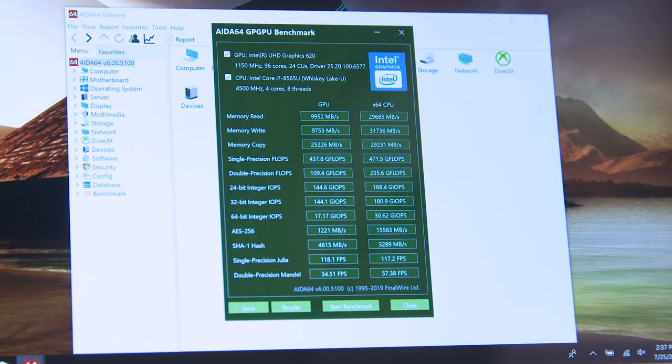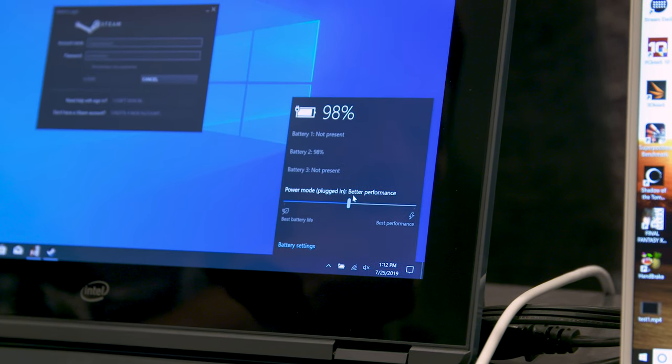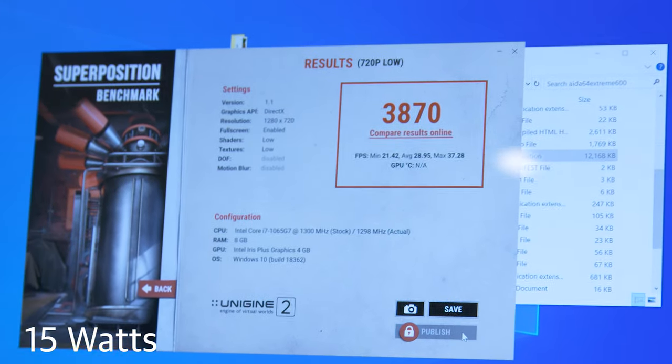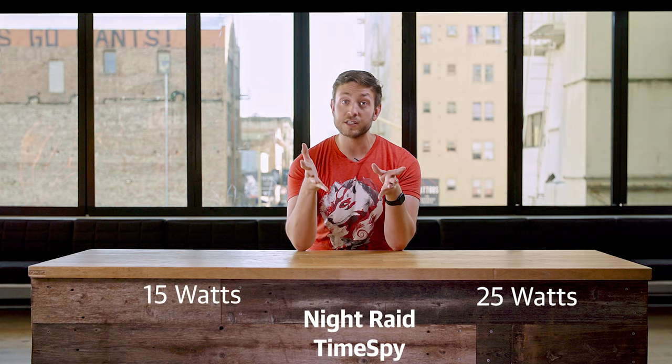We've been running all our tests so far at a 15-watt configuration, which is what you might expect in an Ultrabook or lower-end laptop. But these machines can actually switch their power envelope, and we're going to flip to a 25-watt configuration, which should give us a bit of a speed boost — a little more what you'd see from a still thin-and-light but performance laptop. Bumping up the power to 25 watts doesn't increase the frequencies, but it should increase the length of time the chip can spend at its higher boost speed. In some tests we saw actually no difference — PCMark actually dropped 100 points to 4271, and Geekbench barely changed at all. But 3DMark saw some big boosts, with Night Raid gaining more than 20% to 9672 and Time Spy gaining about 17% to 910.